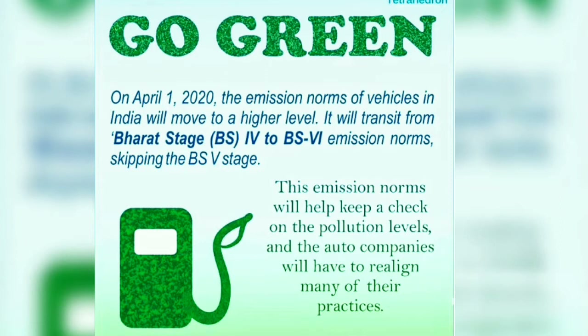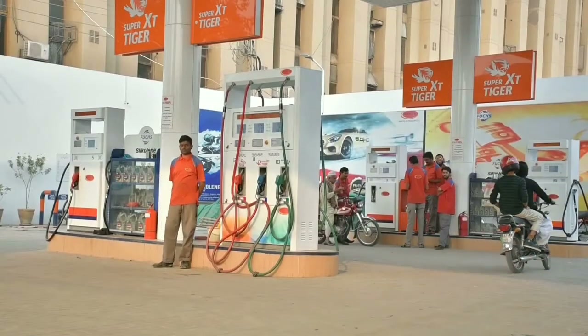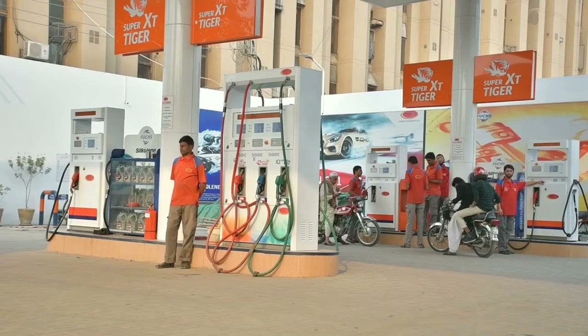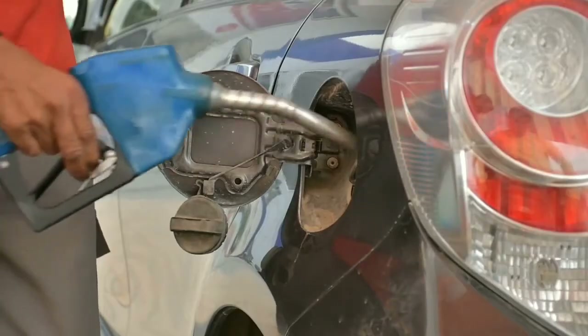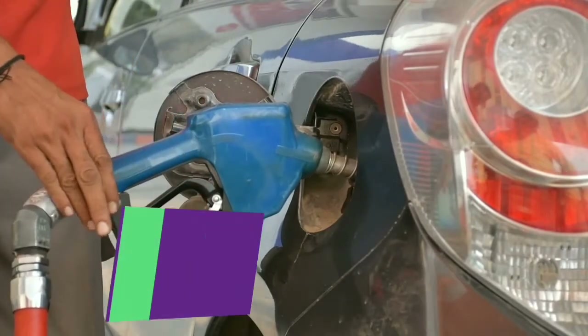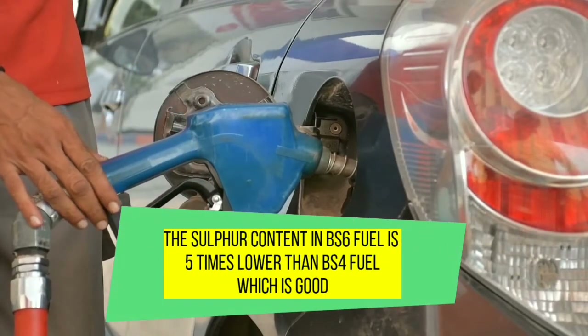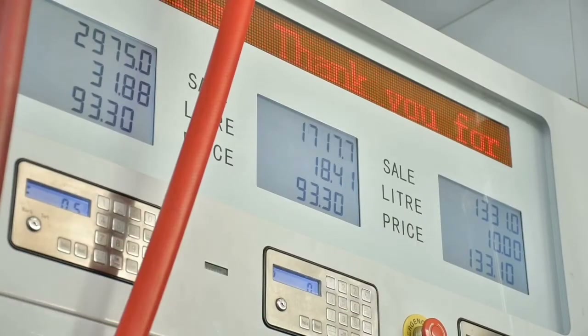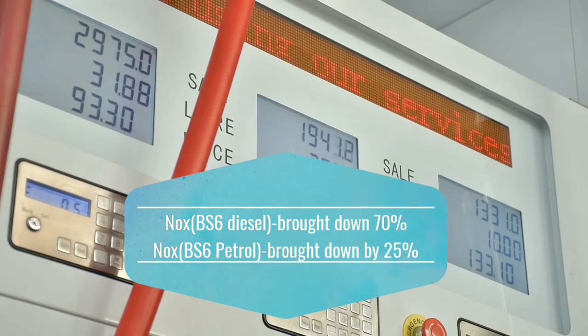BS6 compliant fuel is compulsory from the Government of India, and from 1st April 2020, BS6 fuel started dispensing across all petrol pumps in the country. The sulfur content in BS6 fuel is five times lower compared to sulfur content in BS4 fuel, and nitrogen oxide levels for BS6 diesel and petrol engines will